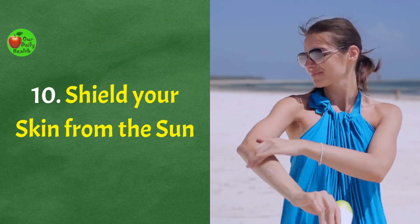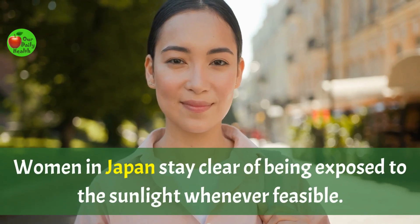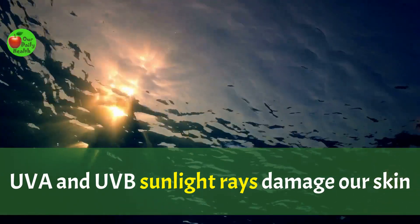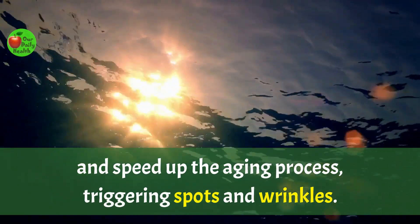Number 10: Shield your skin from the sun. Women in Japan stay clear of being exposed to sunlight whenever possible. UVA and UVB sunlight rays damage our skin and speed up the aging process, triggering spots and wrinkles.